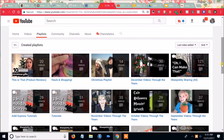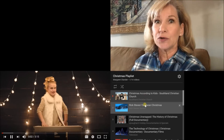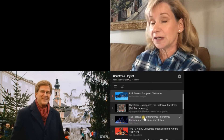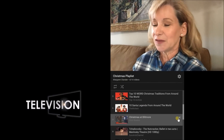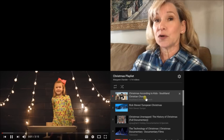Every holiday season I like to share my Christmas playlist with you. Inevitably I get comments asking about the European Christmas video I mentioned last year — that one is called Rick Steves European Christmas. I watch it every single solitary year, even though I know what's in it. I like the music, I like the sounds. And I've added something funny this year: Christmas According to Kids. They have children telling the story of Jesus' birth, but adults acting it out. It is hysterical and makes me laugh like crazy every year.